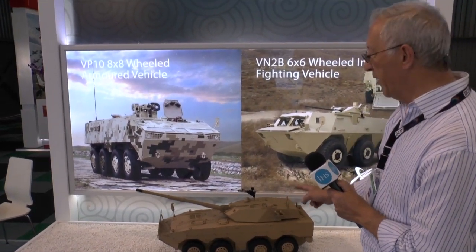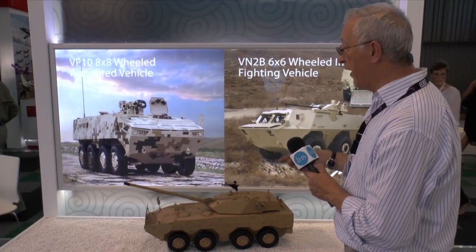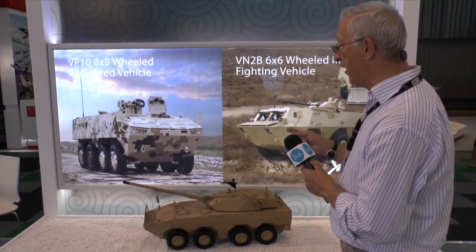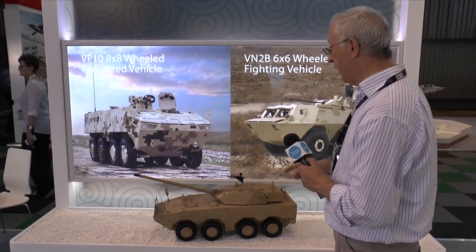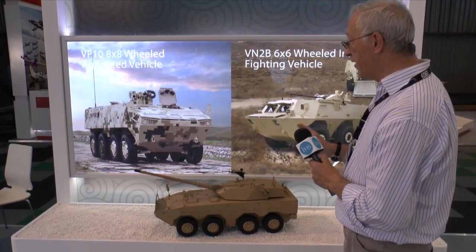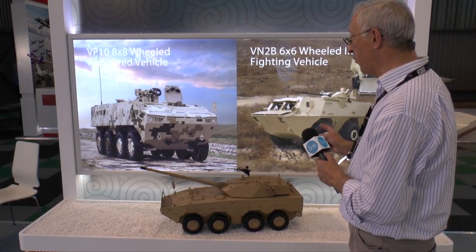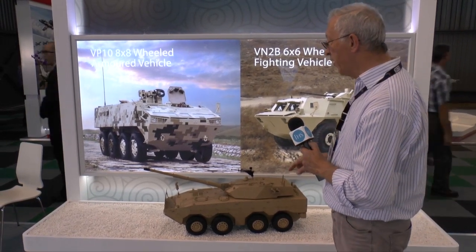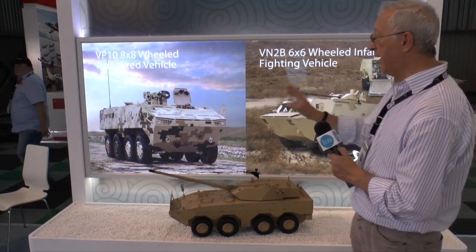This vehicle will particularly be used in a reconnaissance and anti-tank role. China has also developed a 105mm laser-guided projectile which can probably be fired by this weapon. The laser projectile has a range of probably up to 5,000 metres and is fitted with a tandem high-explosive warhead. So China is moving towards a complete family of not only 6x6 vehicles but also 8x8.